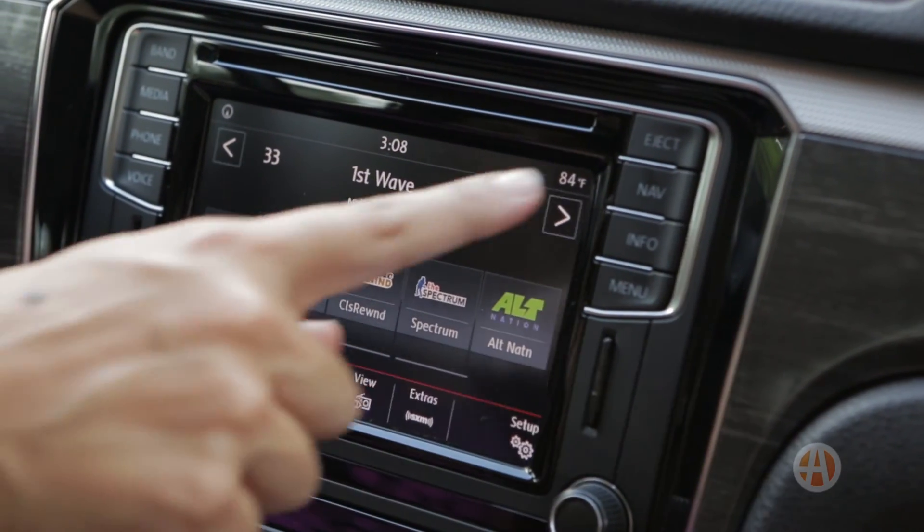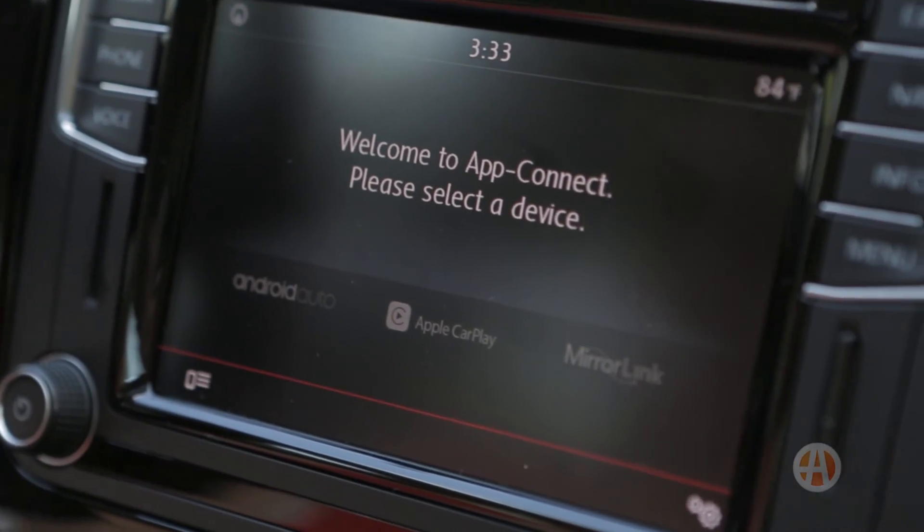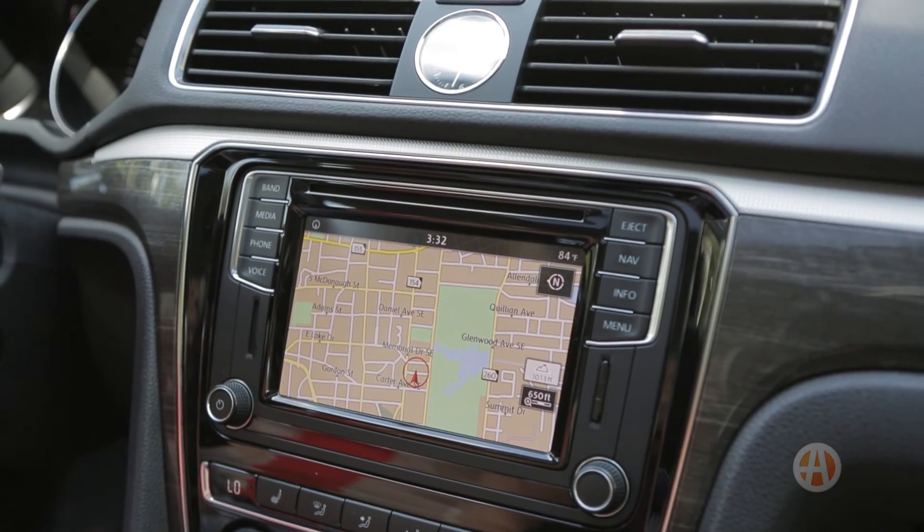The Passat's tech is much improved overall, and now it's iPhone and Android compatible. We're big fans of the Apple CarPlay feature, and the car's onboard voice recognition system is excellent — so you're not arguing with it on a daily basis to call Mom, not Bob. However, we wish the touchscreen was larger and located a little higher on the dash.